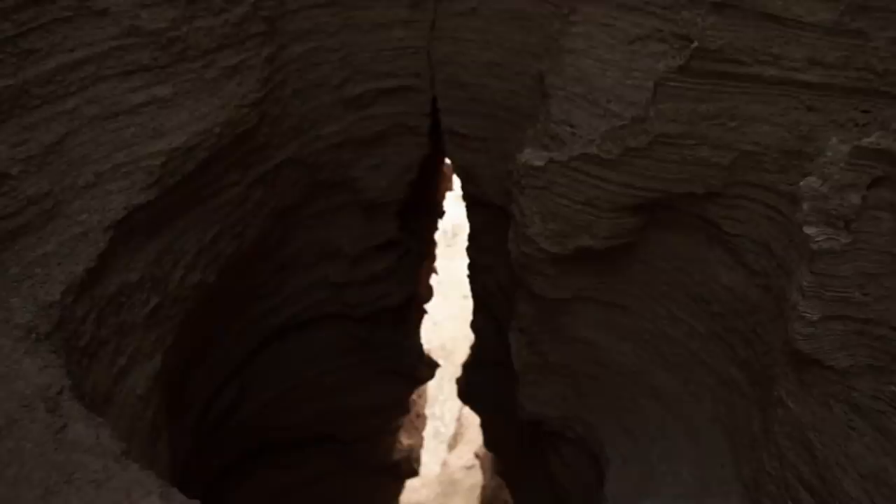Though they often get passed over for more accessible and well-known attractions, natural and man-made subterranean structures are often more interesting and mysterious than their above-ground counterparts — whether created by paranoid governments intent on surviving a nuclear holocaust, or by floods, meteorites, or eons of underground erosion. Caves, craters, bunkers, and layers are just downright fascinating. They're found all over the world, but in this video we're going to focus on the ones in America.